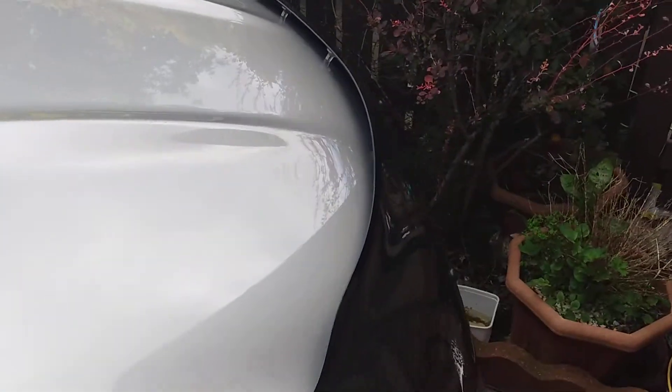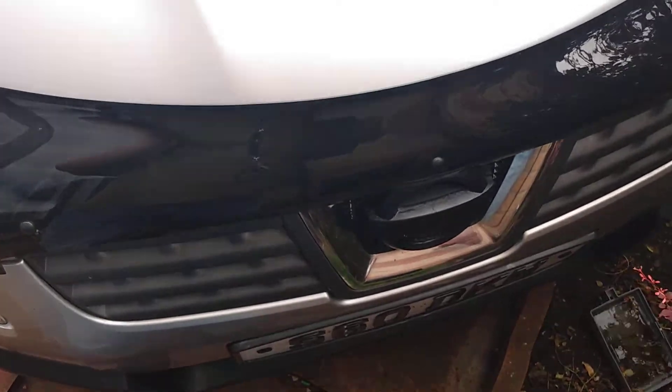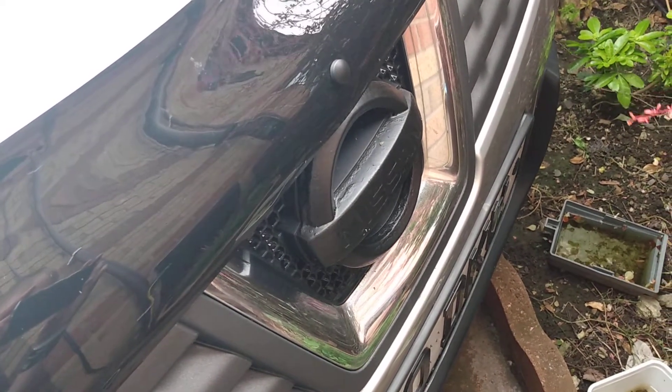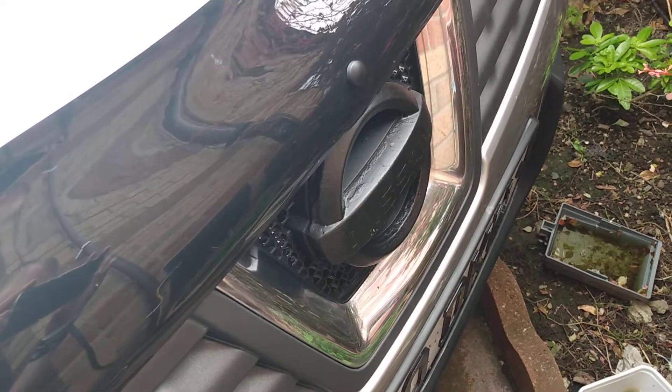I've got a bonnet bra for the car as well. I've also done the Nissan emblem — painted that black. It's not perfect but it's my first time using Plasti Dip.